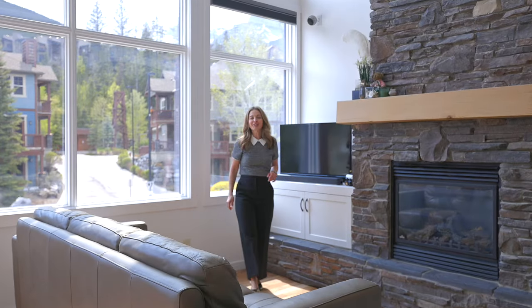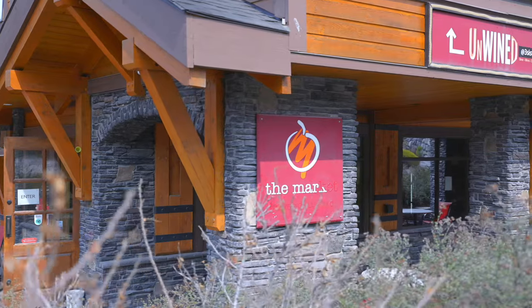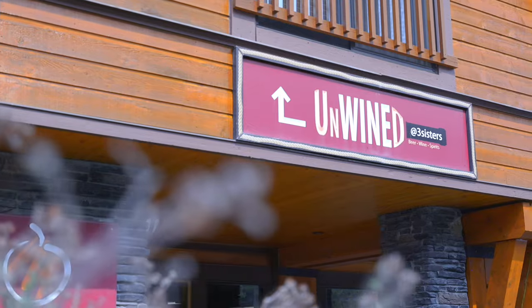When you don't feel like cooking, pop downstairs to the fabulous Market Bistro for lunch or dinner. Should you need a bottle of bubbles, the Unwind Liquor Store is also downstairs.